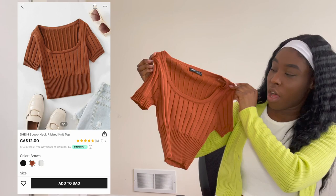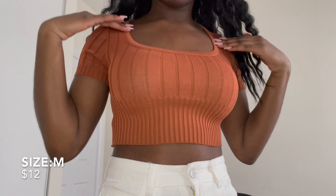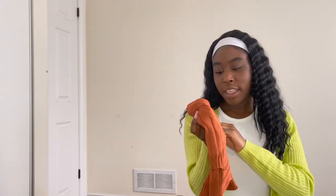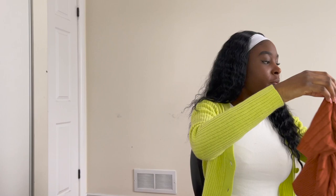The next thing I got is this super cute ribbed top in a brownish color. I just thought it was cute for the summer — wear it with white jeans, black jeans, whatever. I did get this in a medium. For my girls who have a little more up top, you should definitely size up because it is pretty short when you wear it.